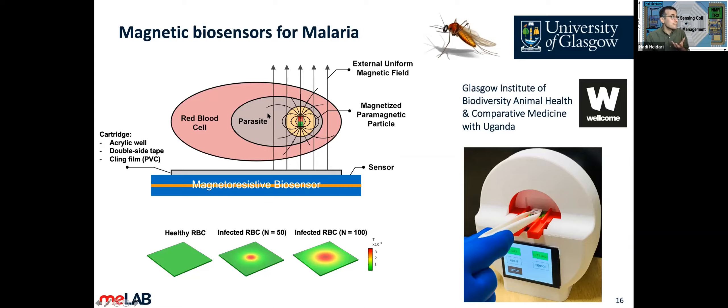We have done some preliminary results and are currently taking it one level higher. A couple of my PhD students are working on that now. The COMSOL simulations support this idea. After that, because of sensitivity limitations, we moved from GMR to TMR — tunneling magnetoresistance.